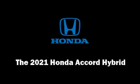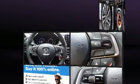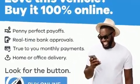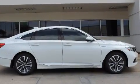Step into the 2021 Honda Accord Hybrid. This four-door, five-passenger sedan leads among competitors in its segment. It features an automatic transmission, front-wheel drive, and a two-liter four-cylinder engine.